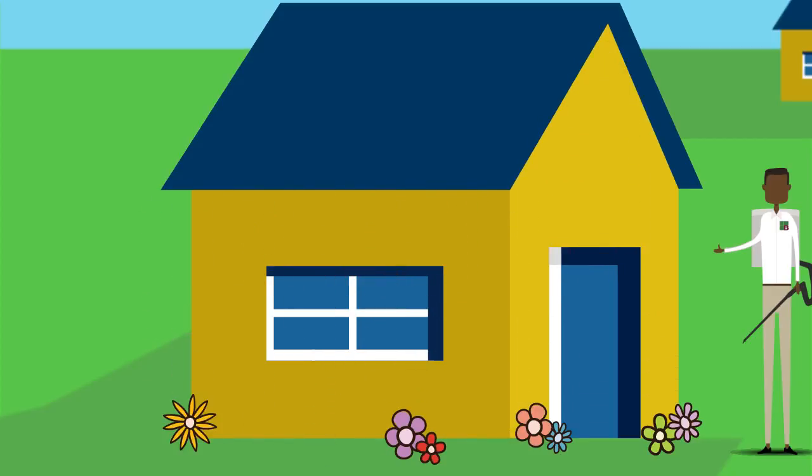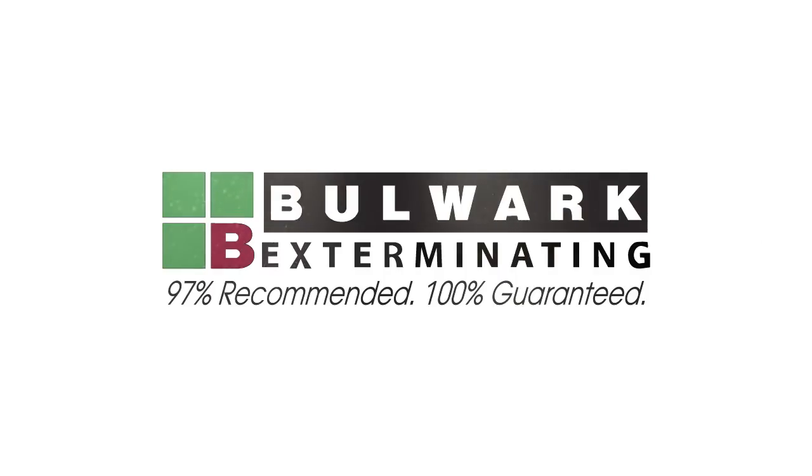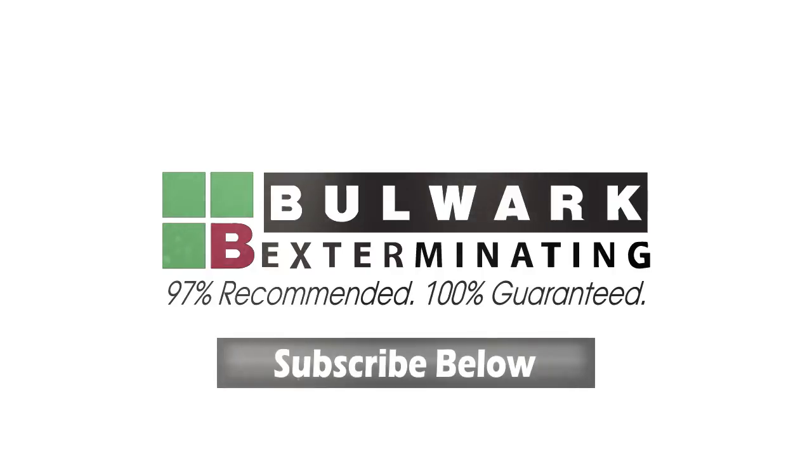Brought to you by Bulwark Exterminating. 97% recommended, 100% guaranteed. Bulwark Exterminating.